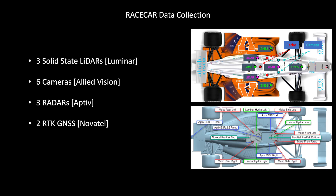Each autonomous race car is equipped with multiple lidars, cameras, radars, and high-precision real-time kinematic GPS receivers with inertial sensors.